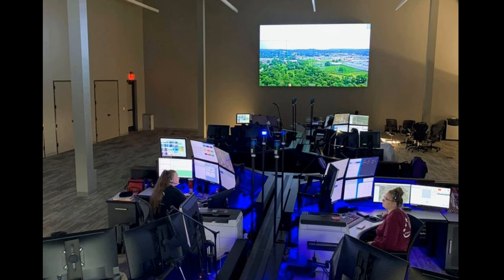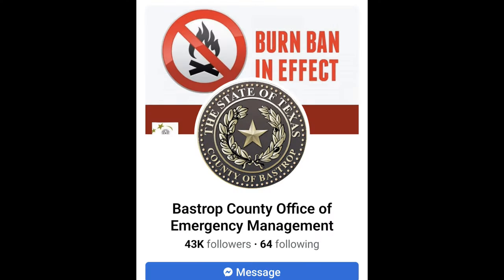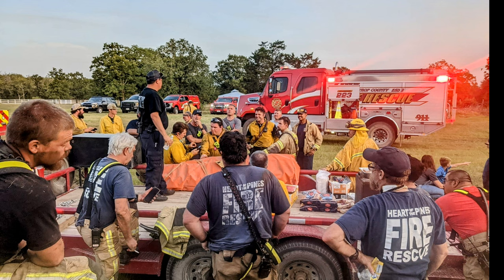Every dispatcher, every LEO — I can't even recognize or photograph or video them all. But if you were there, you'd know what you did, and I want to tell you from the bottom of my heart, thank you.